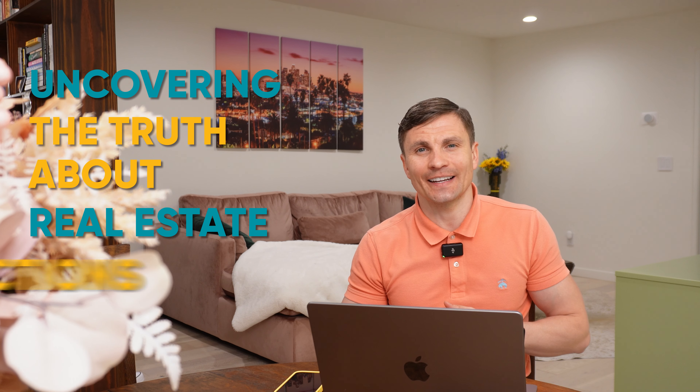Welcome back to the Dome Real Estate Group channel. Today we are uncovering the truth about real estate inspections. Whether you're buying or selling a home in Los Angeles, understanding how home inspections work is crucial in real estate transactions. So let's dive into this.